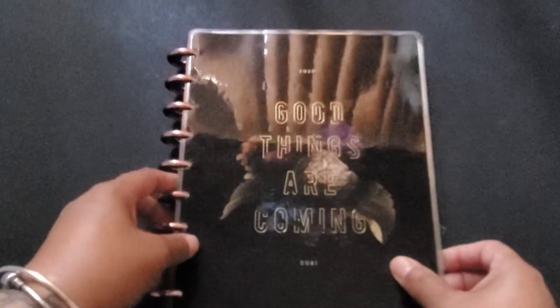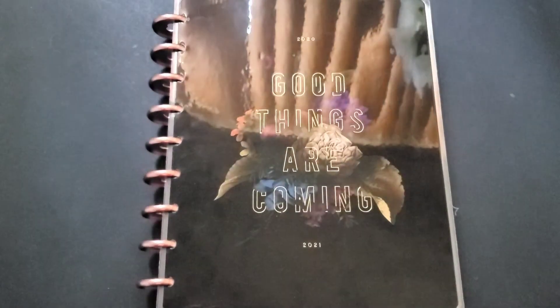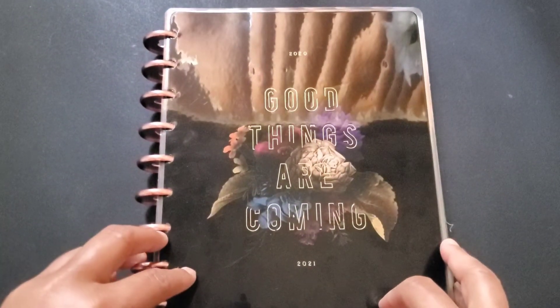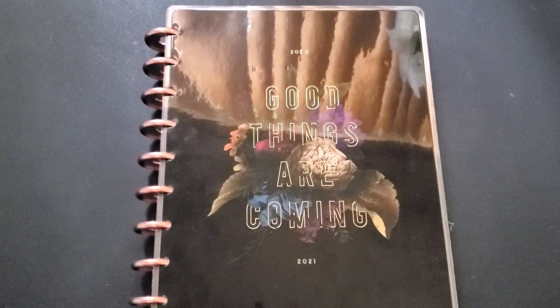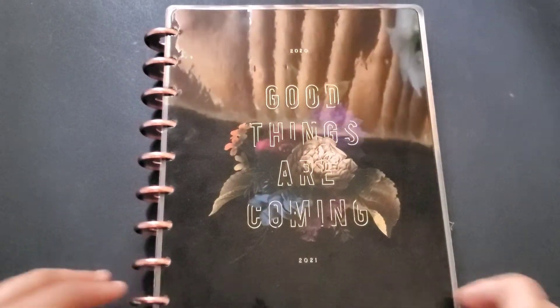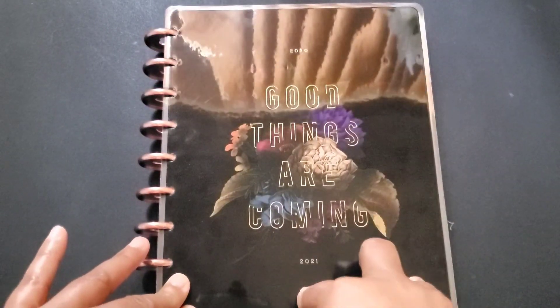This is mama's baby, y'all! This is my catch-all — the dark floral. I transformed this one as well. This is my catch-all planner, my work planner, and my business planner all in one.